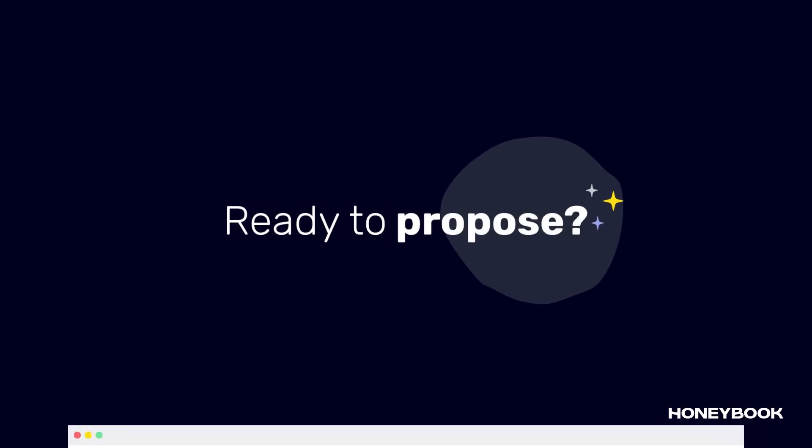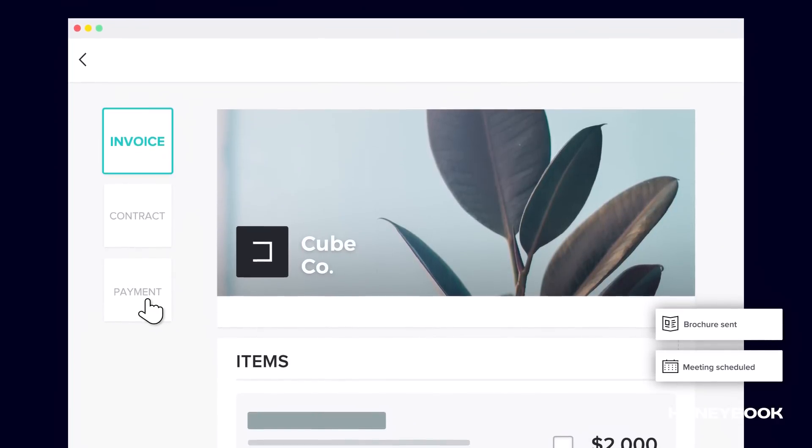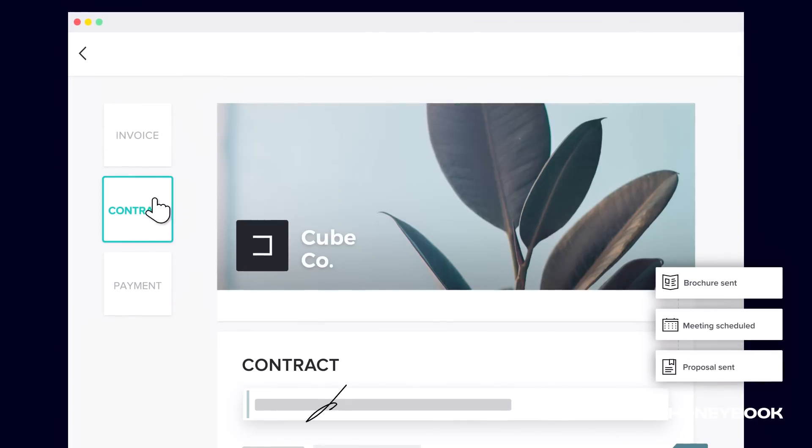Ready to propose? Bundle up invoices and contracts into a single proposal, and with a click, clients get a link in their inbox to sign and pay, anytime, anywhere.